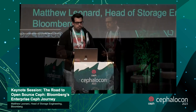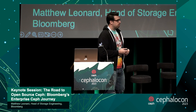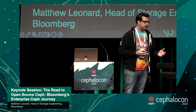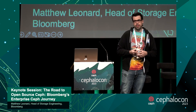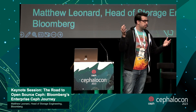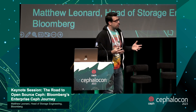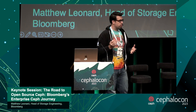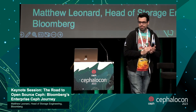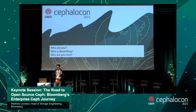One other thing before I jump into this: these events don't happen on their own. There are a lot of people behind the scenes — the Ceph executive council, the people who volunteer their time to review talks, the Linux Foundation organizers, and the AV team. If you guys could join me in a round of applause for everyone who helped make this event happen.